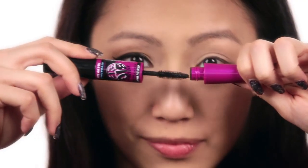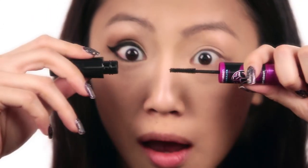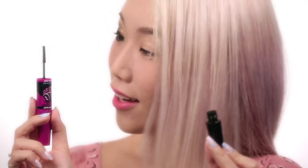Next I'm going to use the Big Eyes mascara. It's got a dual ended brush for maximum volume. The upper brush gives a longer and more voluminous look. And then the lower brush actually magnifies your bottom lashes and it grabs and coats every single lash.